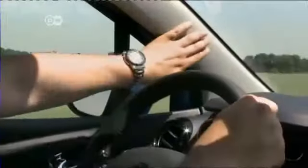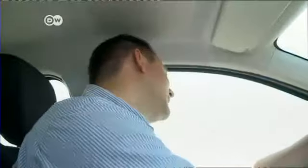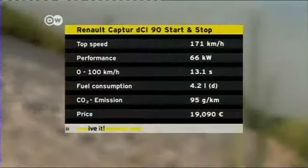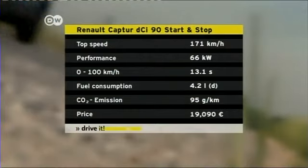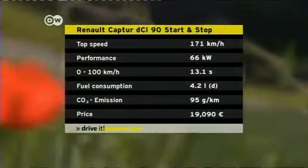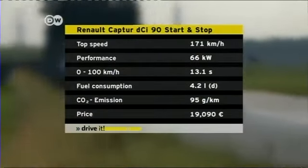Unfortunately, says Sasha, the A-pillar has gotten a little too big. Around bends, you have to tilt your head pretty radically to be able to see properly. They tested the 90 DCI diesel version: 66 kilowatts of output, with a peak speed of 171 kilometers per hour. Renault says it's economical, needing just 4.2 liters of diesel per 100 kilometers.